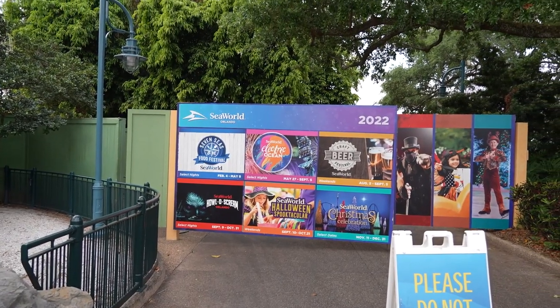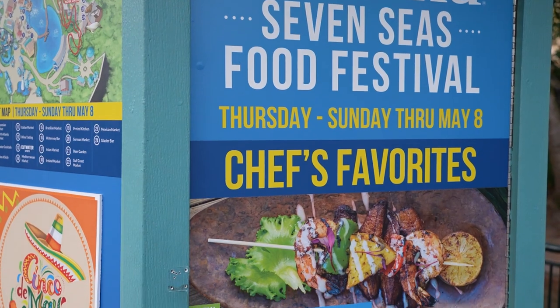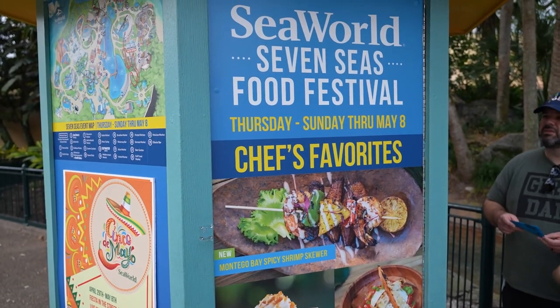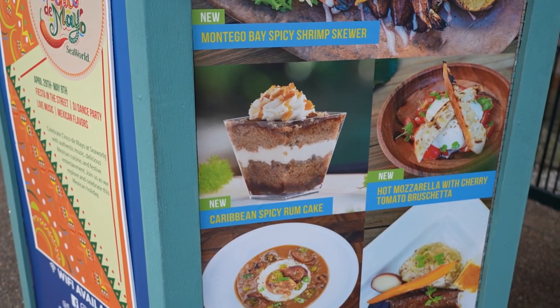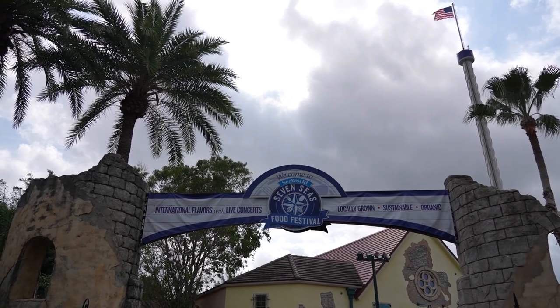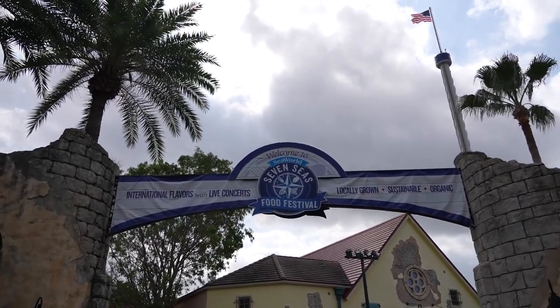Craft Beer Festival Weekends are August 5th through September 5th. Here are some of the chef's favorites for the food festival — looks like it says Thursday through Saturday, so it's not happening today because today is Wednesday. Looks like we're not gonna be trying any of the food. Could've had mini churro bites. We'll definitely have to come back, maybe next week or the week after, on a Thursday, Friday, Saturday, or Sunday.